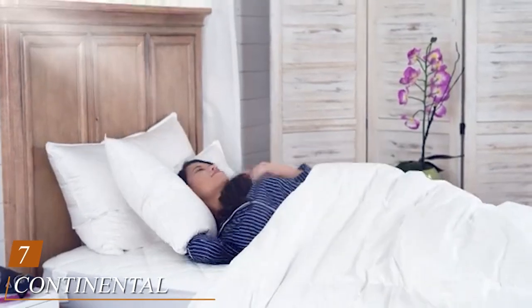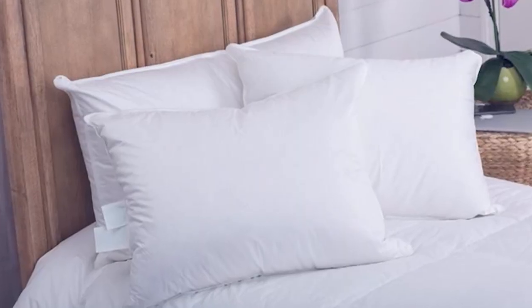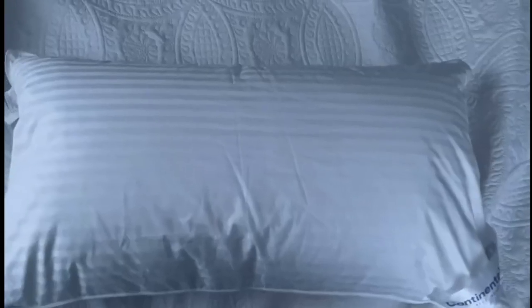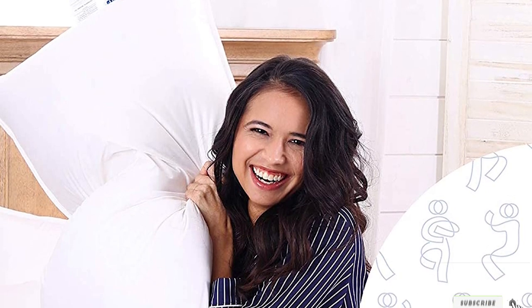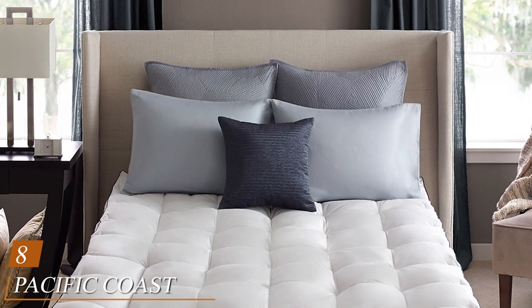Moving on to number seven, the Continental Bedding Superior 100% Down Pillow features a fill power of 700. This is a great choice for sleepers who need something a little more firm — firmness isn't something you typically find in 100% down pillows, so this is perfect for the sleeper who wants to feel cradled yet supported. If you sleep hot, keep in mind it is still a down pillow. Either way, because it's down, you're looking at a longer-lasting firm pillow that won't go flat over time.